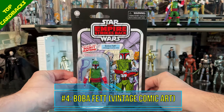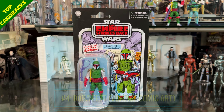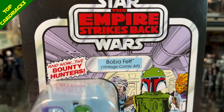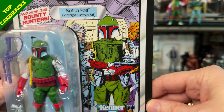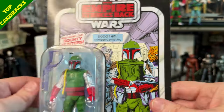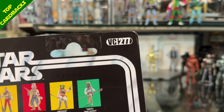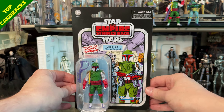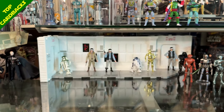At number 4 I have Boba Fett in the vintage comic art version — and what's not to like about this card back, taken directly from the Star Wars number 42 comic book, Boba Fett's debut. I love the colors, I love the fact that Bossk and Dengar are standing there behind him. It is VC 277. I love how it says 'And Now The Bounty Hunters' on it, and I like the powder blue name pill as well.